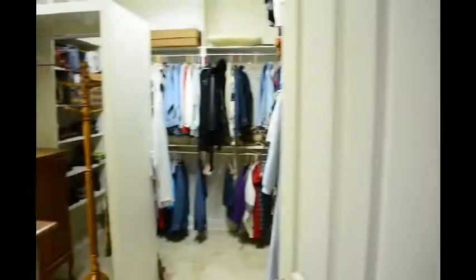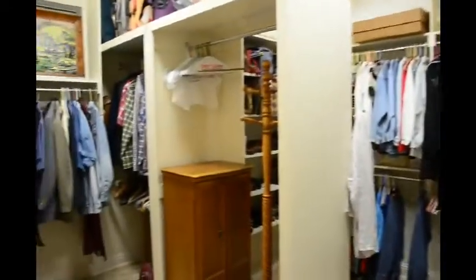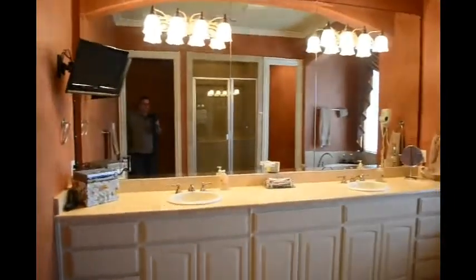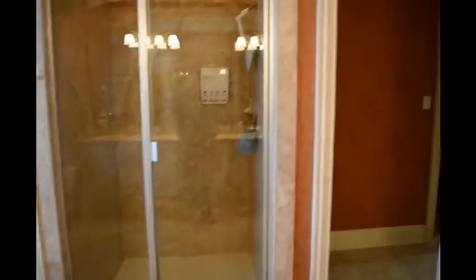The closet has travertine-like tiles carried in from the main area — plenty of room. Then we have the master bathroom with double vanities, raised sinks, a bathtub, a separate potty room, and a very large shower.